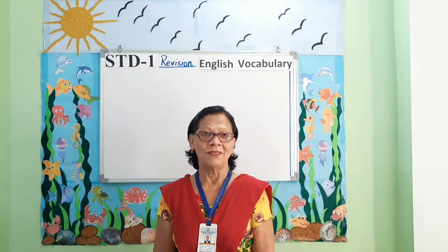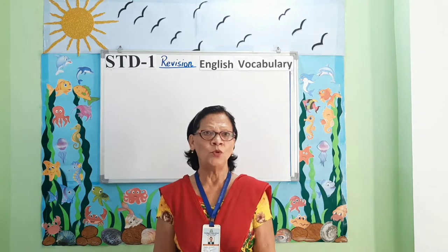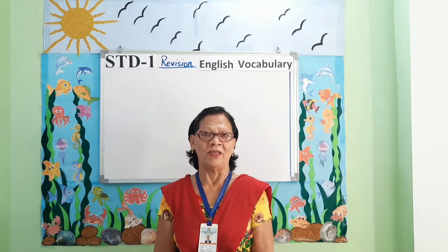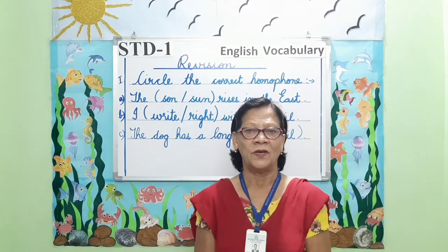Good morning parents and my dear students. Welcome to Standard 1 English Vocabulary Revision class. Let's begin with the first question.